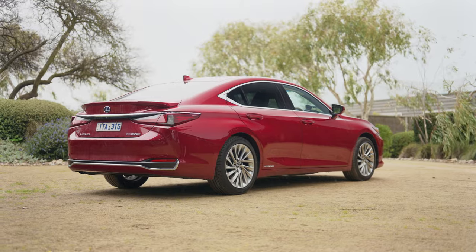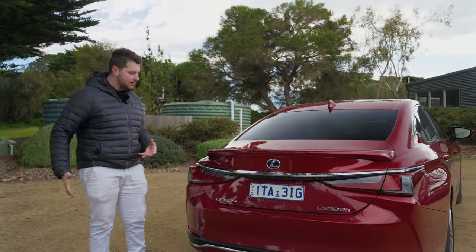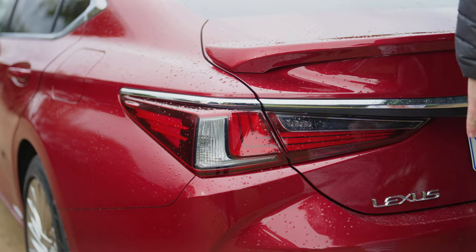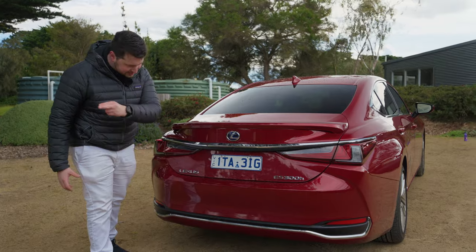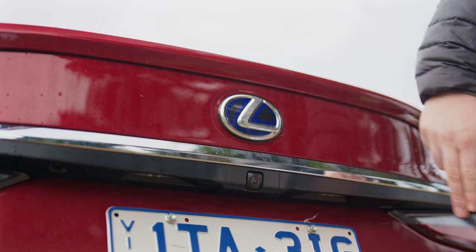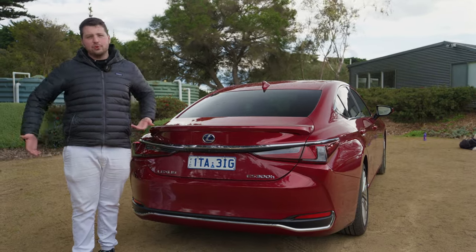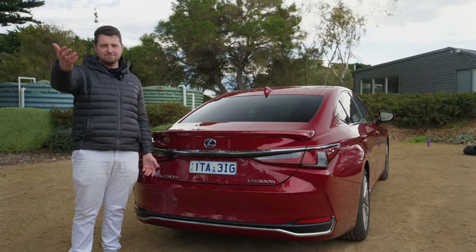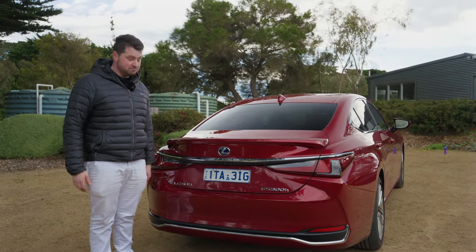Coming to the back — this thing has been recently facelifted and I think this is my favourite angle. I really like the look of it. You've got these really cool tail lights, a chrome bar running in the middle, and more chrome down the bottom too. Lexus ES300H badge overall — it's a pretty decent, really classy looking car.